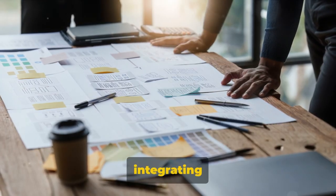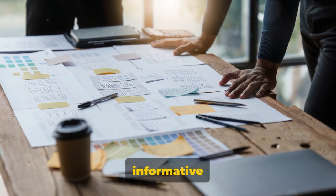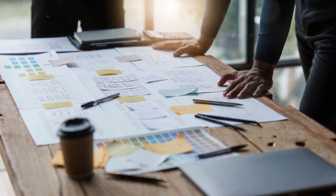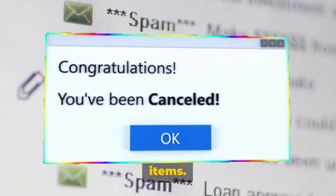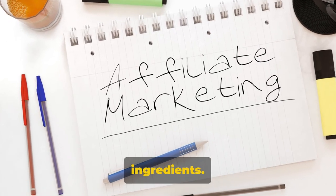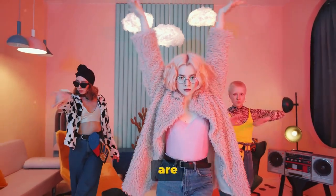Now let's talk about integrating affiliate links into your pins. There's a fine line between informative and spammy, and we want to stay firmly on the informative side. When incorporating affiliate links, make sure they're relevant to the content of your pin. If you're pinning about the latest fashion trends, link to clothing items. If it's a recipe pin, link to cooking utensils or ingredients. The more organic the link feels, the more likely people are to click on it.